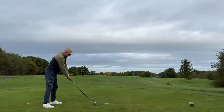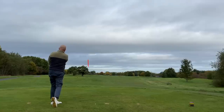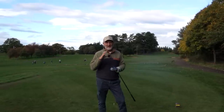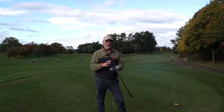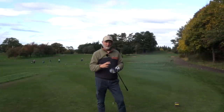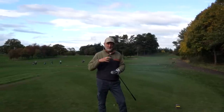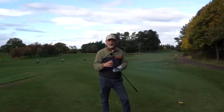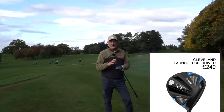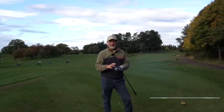Everything in the Cleveland range this year focuses on forgiveness. That seems to be their key attention to detail — they've built products for the masses, with forgiveness as the number one priority. That can be found most prevalently in their range of drivers. I've played this for quite a number of rounds and it's very, very forgiving. It's also got very fast ball speeds off the club face compared to other drivers I've tested that are way more expensive, because the other thing Cleveland have done so well in 2022 is price everything at a realistic point.